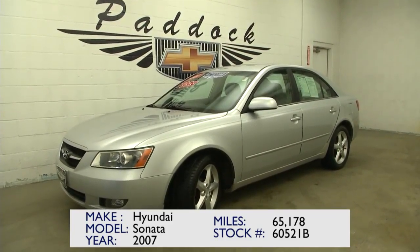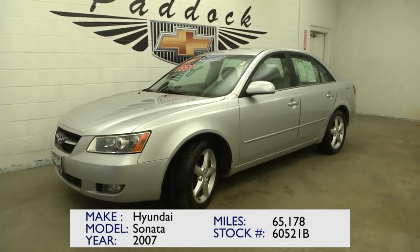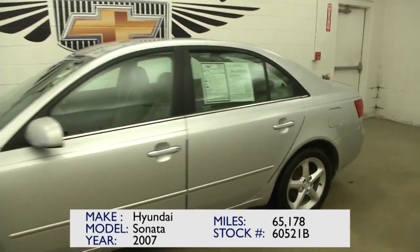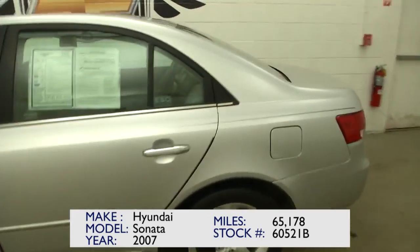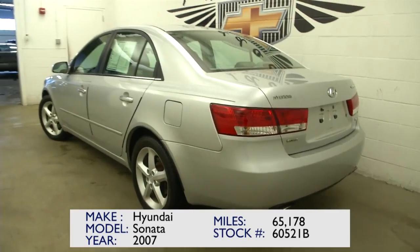You're looking at stock number 60521B. This is a 2007 Hyundai Sonata with 65,000 miles. Nice silver color to this little sedan. We're going to do a quick walkthrough so that you can get a feel for what this vehicle really looks like and sounds like.